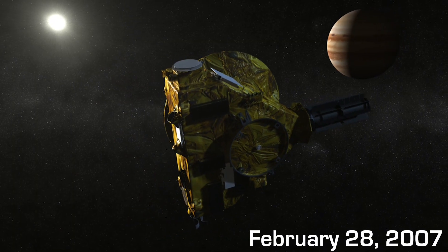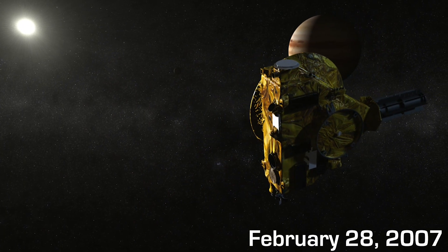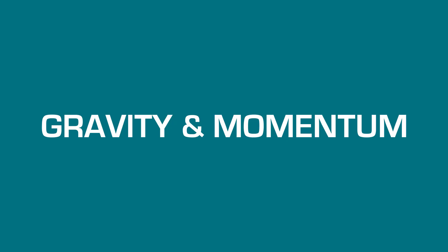So in February of 2007, the probe whizzed by the planet Jupiter for a little bit of a speed boost. Now, Jupiter is not a rocket. So how did the planet give New Horizons the extra 3.8 gigajoules of energy the probe needed to get up to its new speed? Gravity and momentum — specifically, a maneuver called a gravity assist.